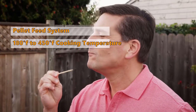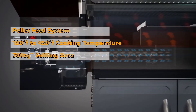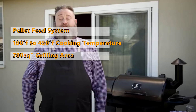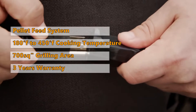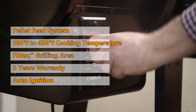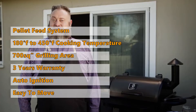Just set it and let it work — no more babysitting your grill. It also has a huge grilling area, with a total rack surface area of 700 square inches and a 20-pound hopper capacity. It comes with a 3-year warranty from ZGrills. Other features include electronic auto start ignition, LED temperature readout, and an upgraded cart with locking caster wheels that makes it easy to move.